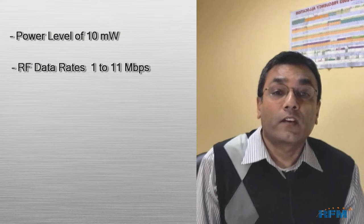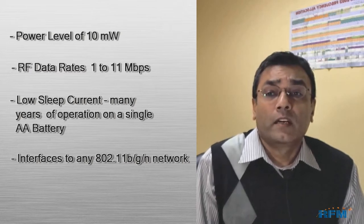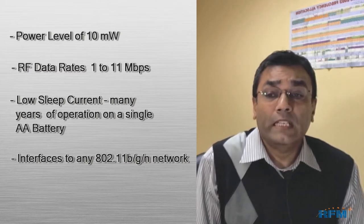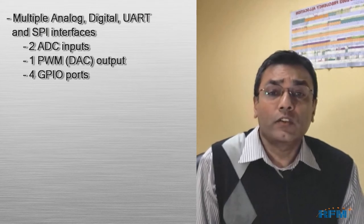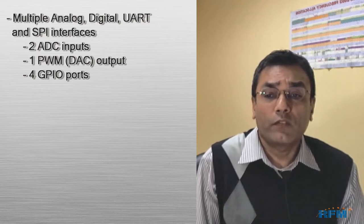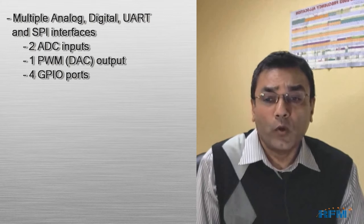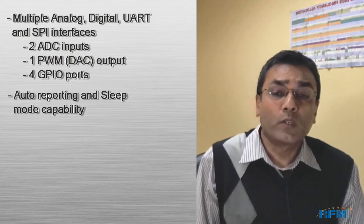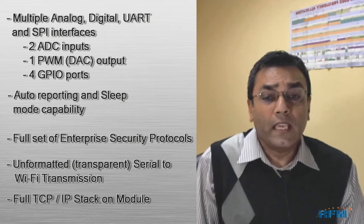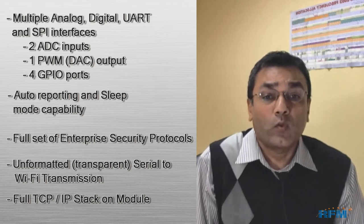Let's look at some of the key features of this module. The module supports a power level of 10 milliwatts, RF data rates from 1 to 11 megabits per second. It has a very low sleep current and can operate up to five years on a single AA battery. It has multiple analog, digital, UART, and SPI interfaces, two 10-bit A-to-D converter inputs, one 16-bit DAC output, and four general purpose input/output ports. It has auto-reporting and sleep mode capabilities. WPA and 802.11x security encryption is included, which enables your data to be protected when sent wirelessly.